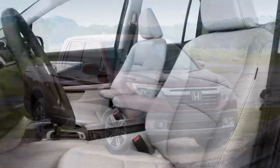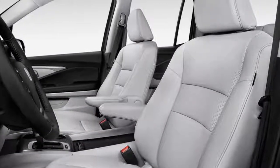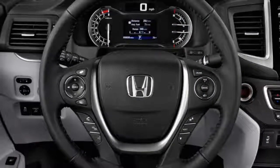The 2018 Honda Ridgeline is the lone pickup that is built on a car or crossover-type unibody platform, while all others get a more rugged body-on-frame chassis.